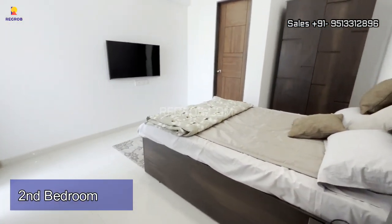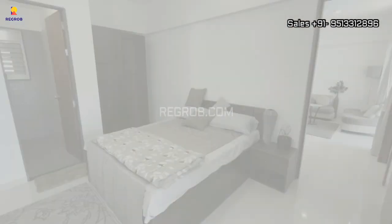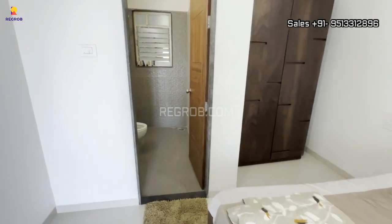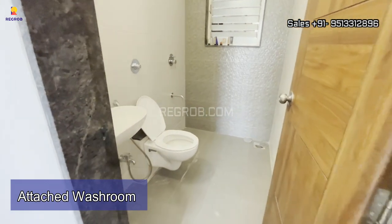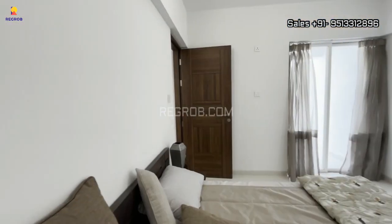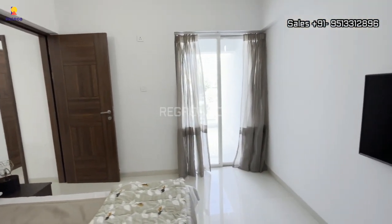Now we are showing you the second bedroom. This room is also spacious and finely crafted. It comes with an attached washroom and also has an attached balcony.